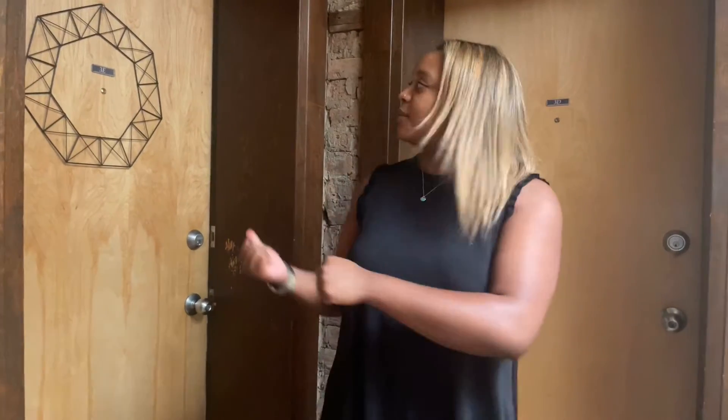Hello, we are at our Wonder West Apartments located on the corner of Halstead and Wellington. We're going to be touring Unit 3E and it's going to be a unique and beautiful studio space. Right this way.